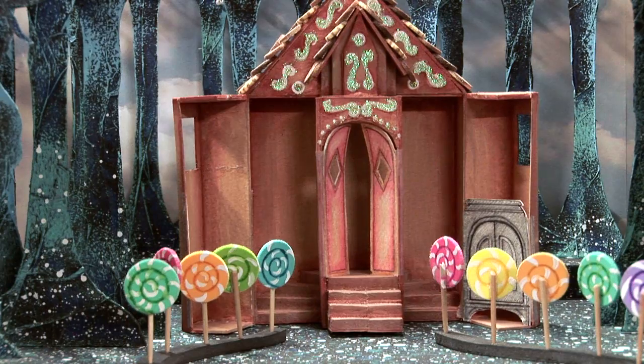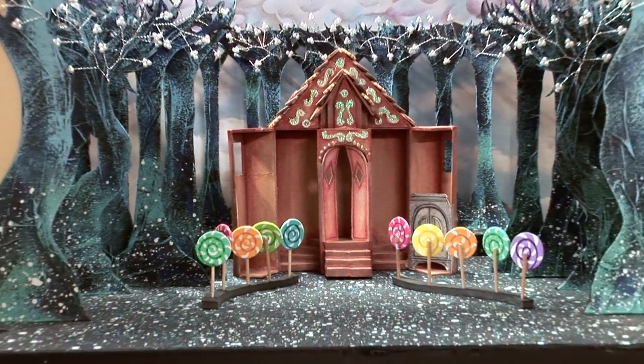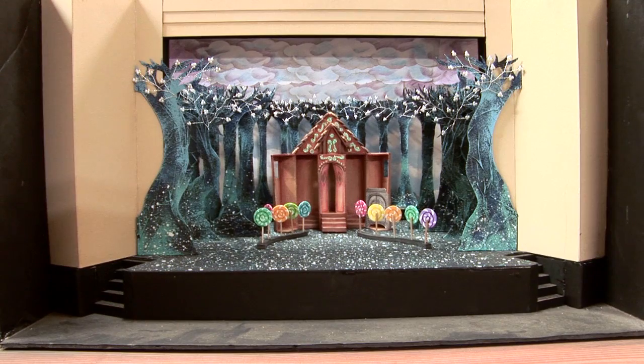So there we are. That's the model box for Hansel and Gretel, which will then become the full-scale set for the show.